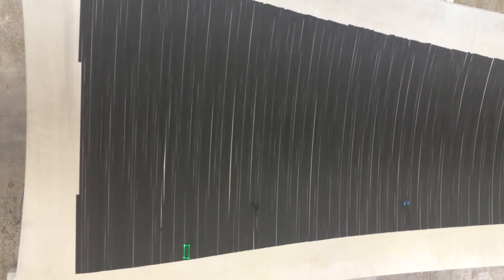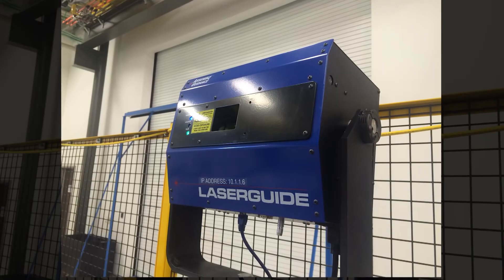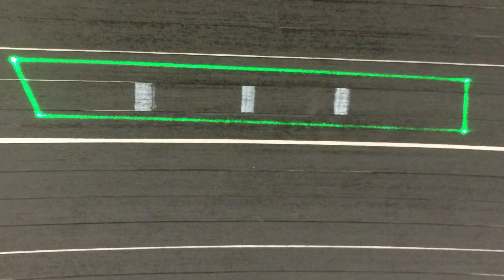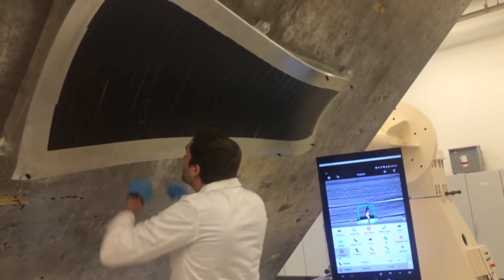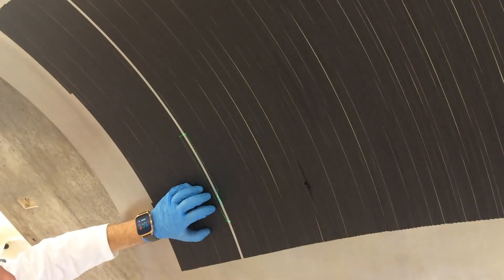If an area is found to be outside the acceptable tolerance, that defect is identified and marked on the part surface using a laser projector, which displays a bounding box around the defect region. This makes it easy for operators to see the regions that need to be reworked prior to the next ply being added to the part.